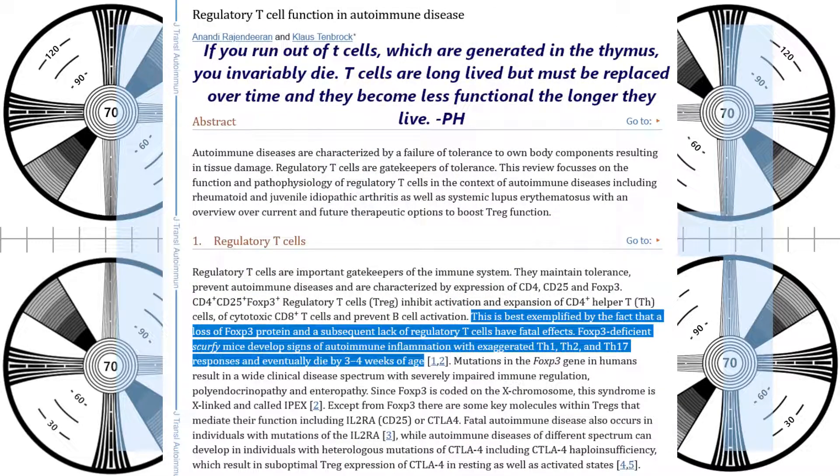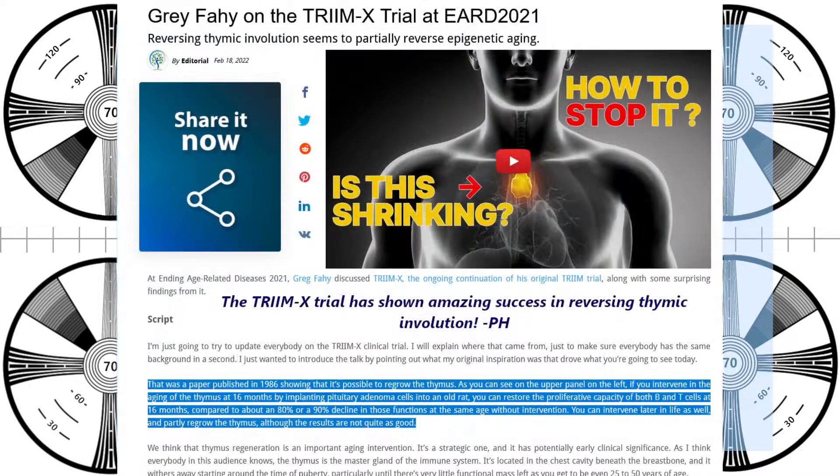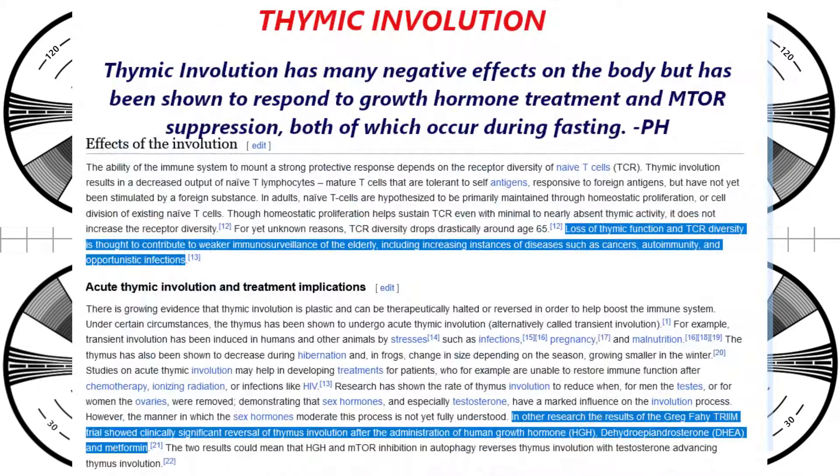T-cells are created in the thymus from stem cells and released to guide the immune system in its work. This can be to organize an attack on an intruder, or it can be to regulate an autoimmune response. But once deployed, the T-cell is forever stuck responding to that particular stimulus. Only the so-called naive T-cells, which have not been fully engaged, can ever respond to a new threat.